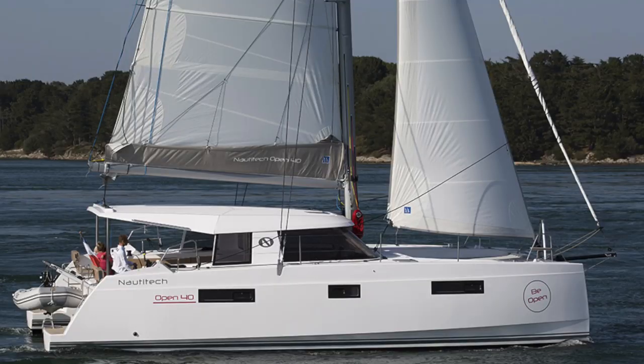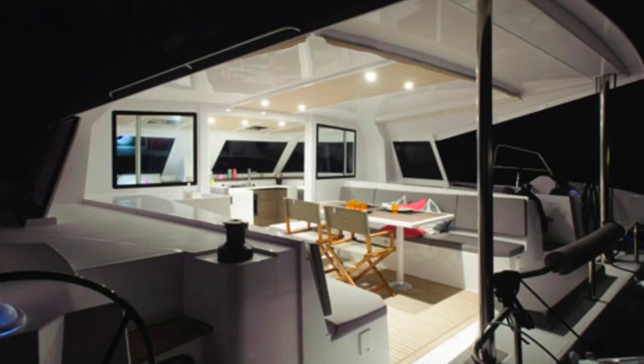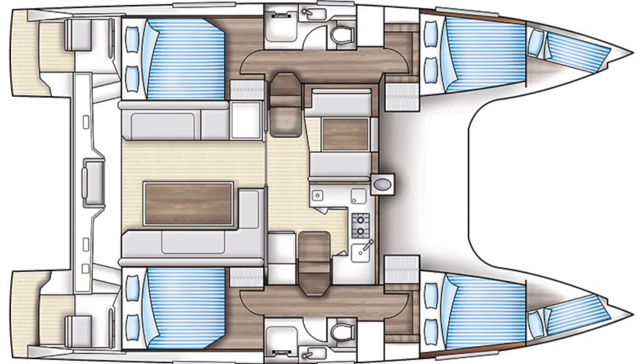Number three for me this month is a 2015 NautiTek Open 40 located over in Tortola, asking $230,000. She's equipped with Yanmar diesels, a generator, air conditioning, and a full Garmin electronics package. She's a four-cabin, two-head boat. She's currently in charter, so she could generate charter revenue for her new owner, or she could be taken away from the fleet and taken cruising right away.